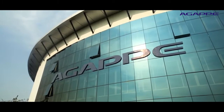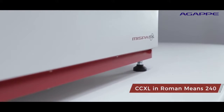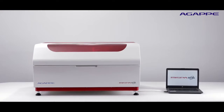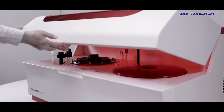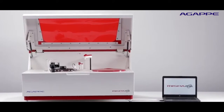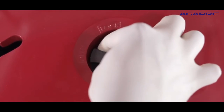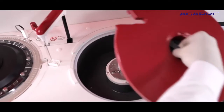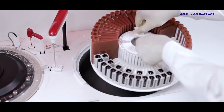Agape has reshaped this evolutionary high-end supermodel analyzer as MISPA CCXL, a random access fully automated clinical chemistry analyzer with a throughput of 240 tests per hour for performing all biochemistry and immunochemistry assays. It is one of the most advanced and uniquely designed diagnostic tools for today's entry level to medium volume lab.